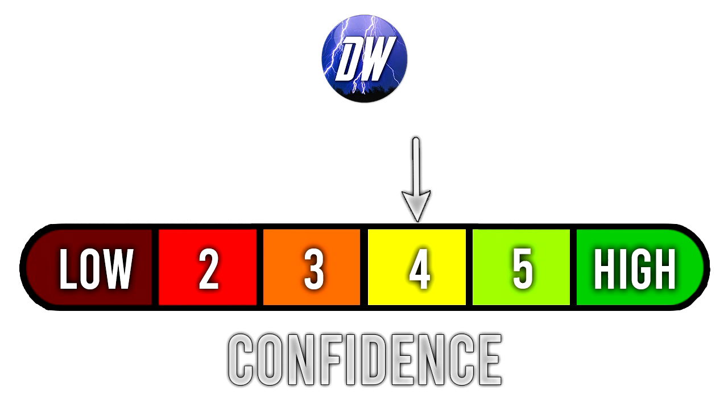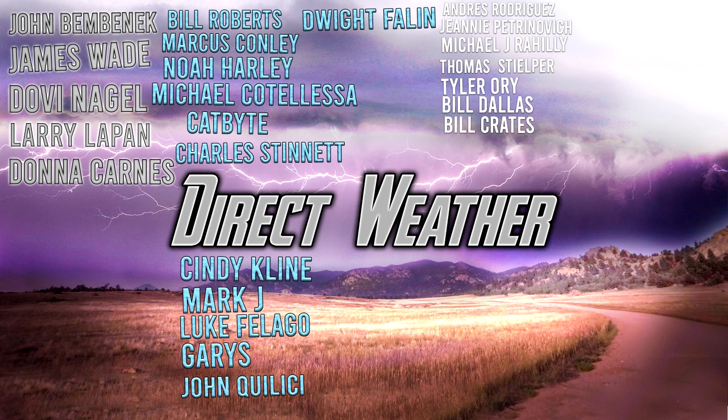For our confidence tab today, we're at a four out of six. We're pretty close to this monthly forecast period and I have a very good idea of what I expect throughout June based on our current sea surface temperatures, so I feel quite good about this.